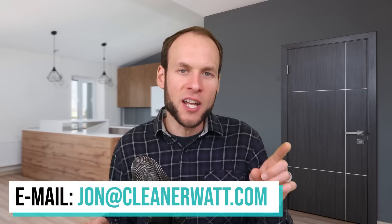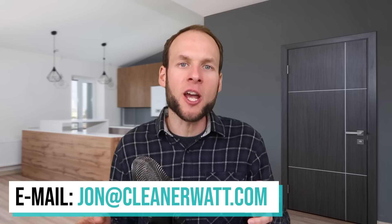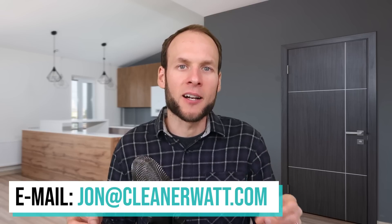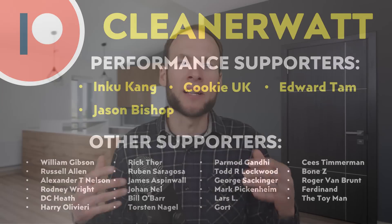Let me know what you think about all this in the comments section below. If you work in the battery or automotive industry and you'd like to reach out to me, feel free to email me at john@cleanerwatt.com. I'd also like to take a moment to thank the Patreon supporters who support me every month and help make this content possible — a special thank you to my performance supporters and also the other supporters listed on the screen. If you'd like to find out more about the Patreon community I've set up, I'll put a link in the video description. Thank you so much.